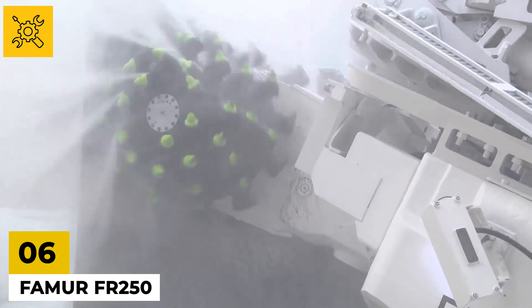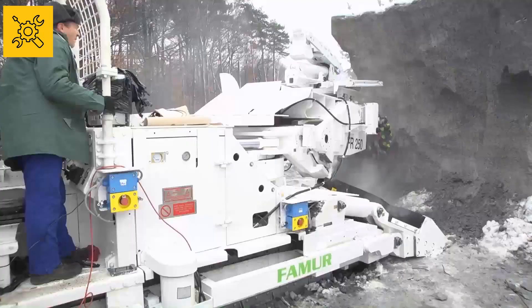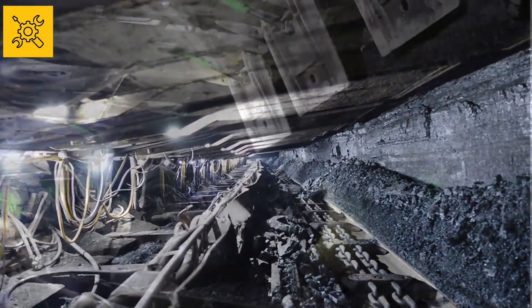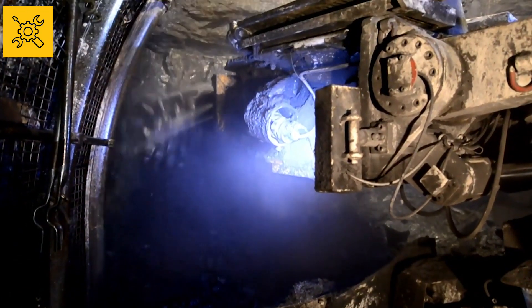Number six: Famer FR-250. This machine is created by the company called Famer, which makes special machines for coal mines in particular. These machines are very different from many other machines for a number of reasons.